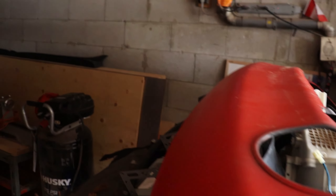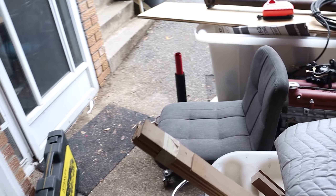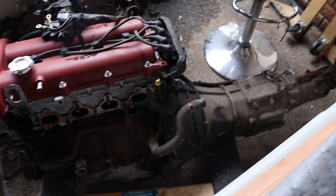This is my Miata — that's all I have left of it. This is literally all I have left of that Miata. I have a door, a bumper, and an engine. That's pretty much the majority of it.